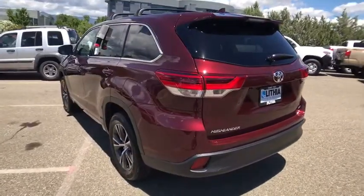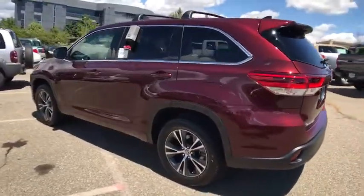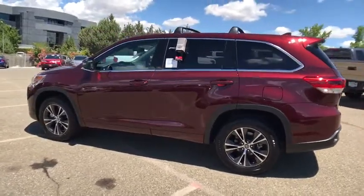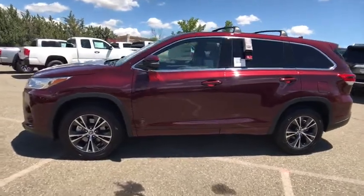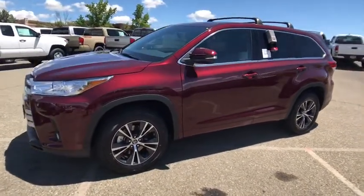Here are some of this vehicle's great options: third row seat, power liftgate, backup camera, keyless entry, leather wrapped steering wheel, Bluetooth, power steering, driver lumbar, adjustable steering wheel, ABS four wheels.